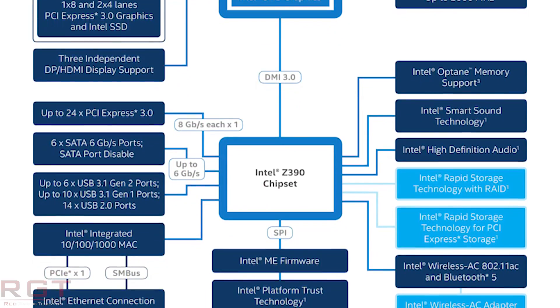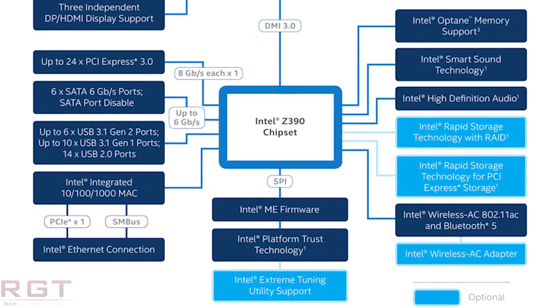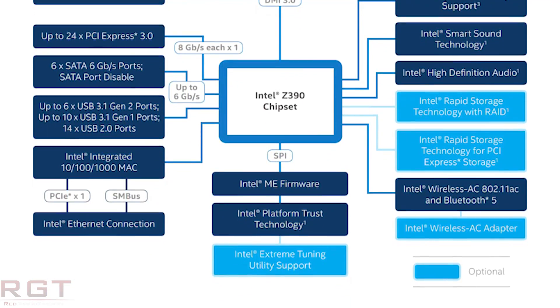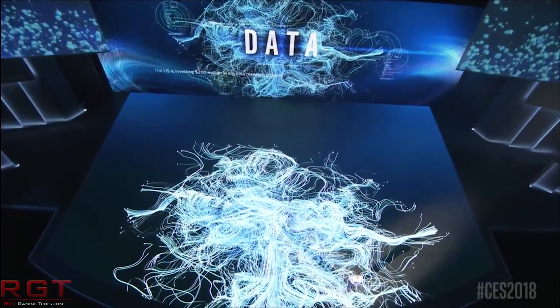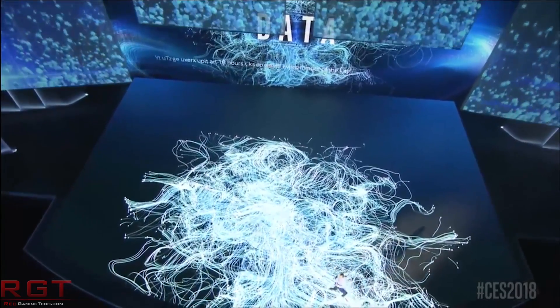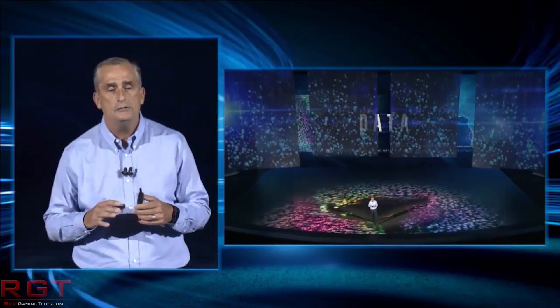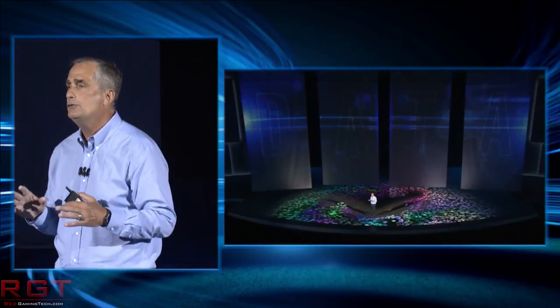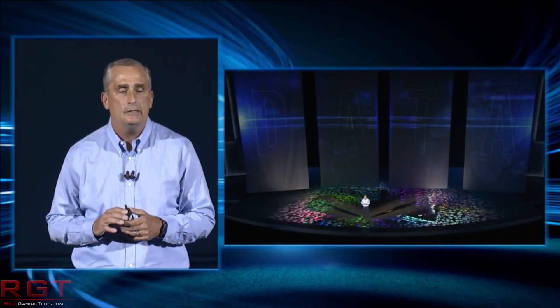In a somewhat less enthusiastic piece of Intel news, there are yet more Intel Spectre vulnerabilities, and this is actually published by the former head of Intel's security. Uri Billigin has found new speculative execution attacks, and they hinge on both Spectre Variant 1 and also possibly work with Variant 2 Spectre exploits.